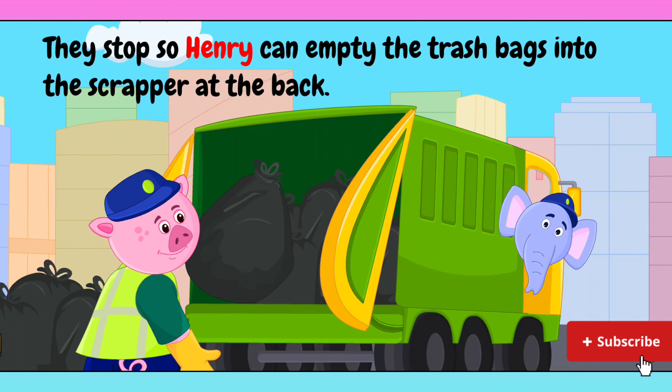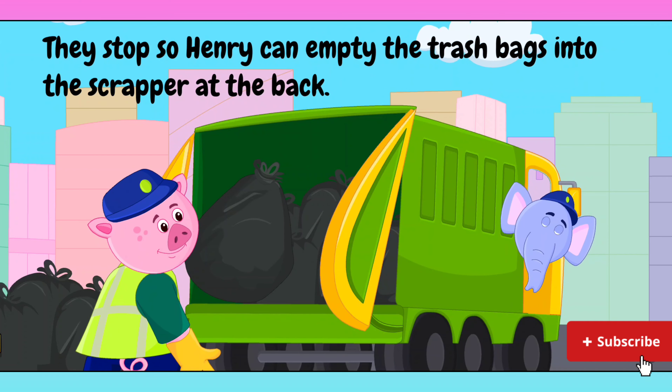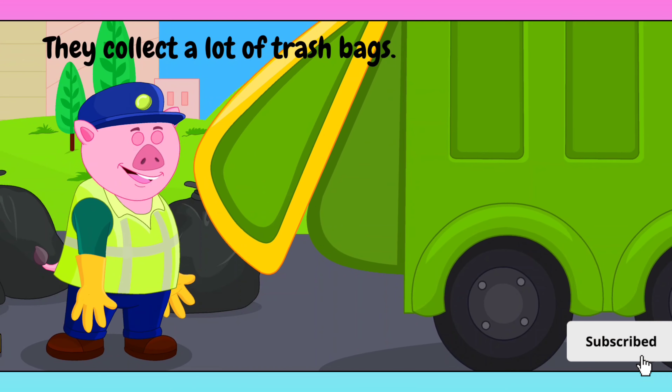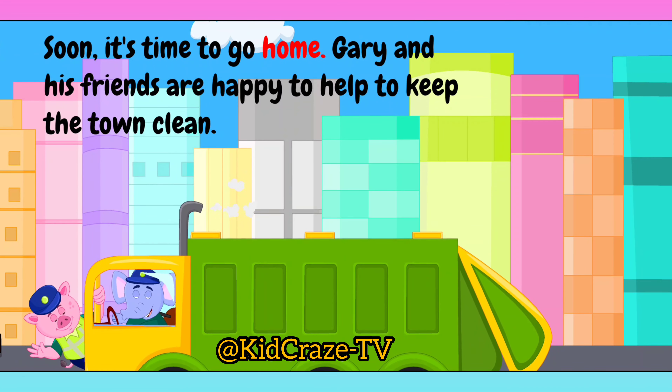They stop so Henry can empty the trash bags into the scrapper at the back. They collect a lot of trash bags. Soon it's time to go home. Gary and his friends are happy to help to keep the town clean.